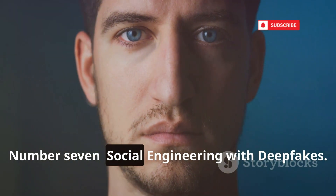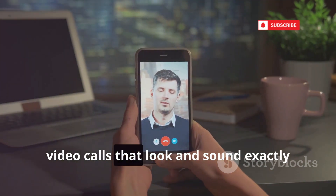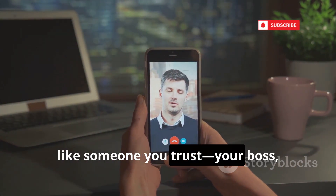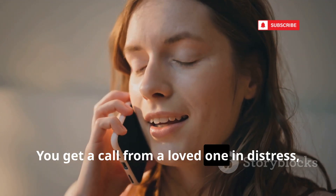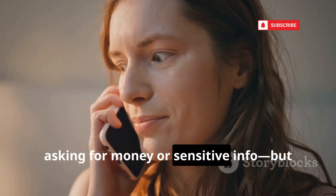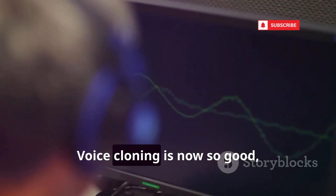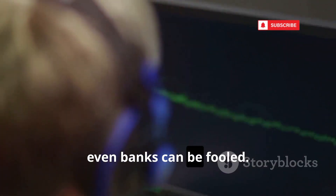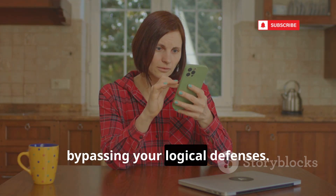Number 7: Social Engineering with Deepfakes. Hackers use AI to create fake audio and video calls that look and sound exactly like someone you trust — your boss, your mom, anyone. You get a call from a loved one in distress, asking for money or sensitive info. But it's a hacker using a deepfake. Voice cloning is now so good even banks can be fooled. These attacks prey on your emotions, bypassing your logical defenses.